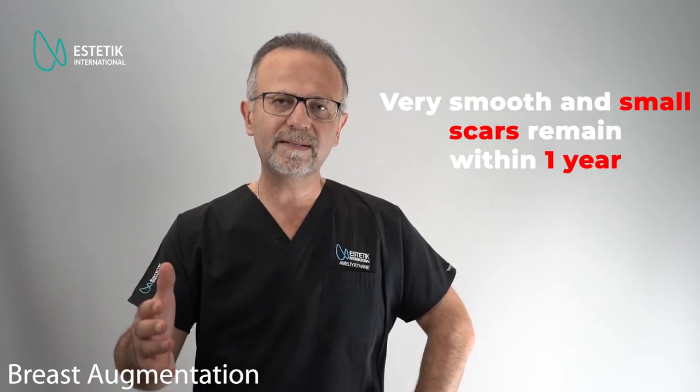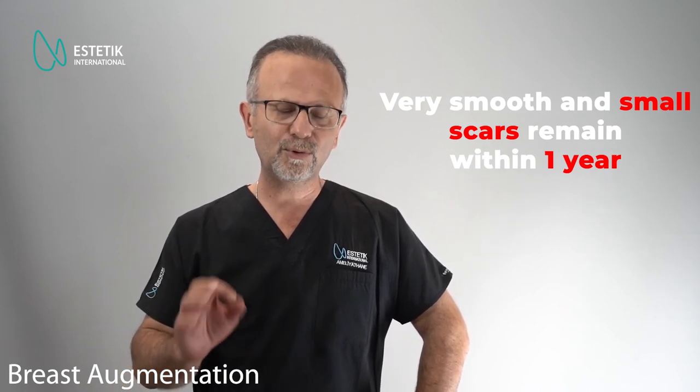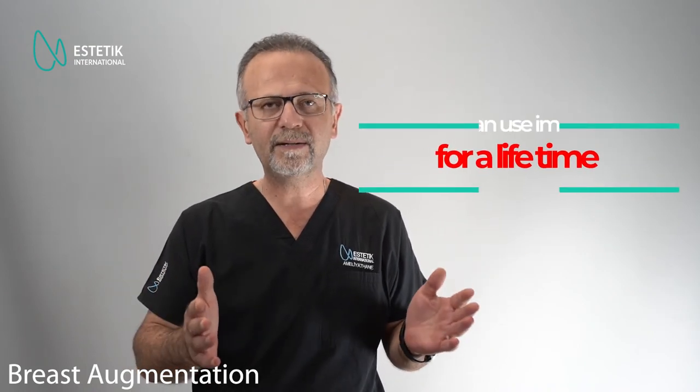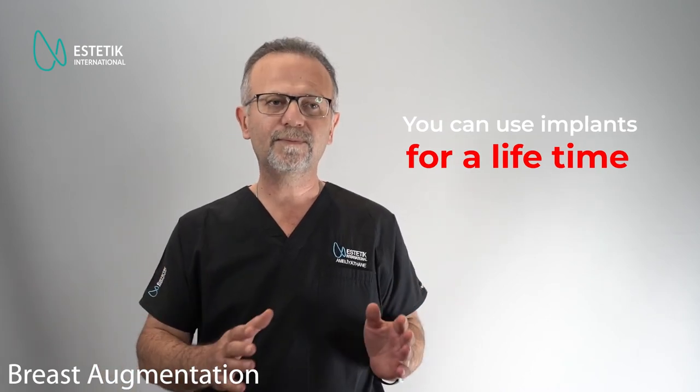The incision scars usually look red and hard in the early days. They soften and fade, and at the end of one year they reach their final scar quality, which is usually very good and very tiny in most patients. There is no deadline for breast implants — it's not the case that 10 years later you have to remove and replace them. If you're happy with the result and there is no complication, you can use the implant for a lifetime. You can also breastfeed after breast augmentation surgery.